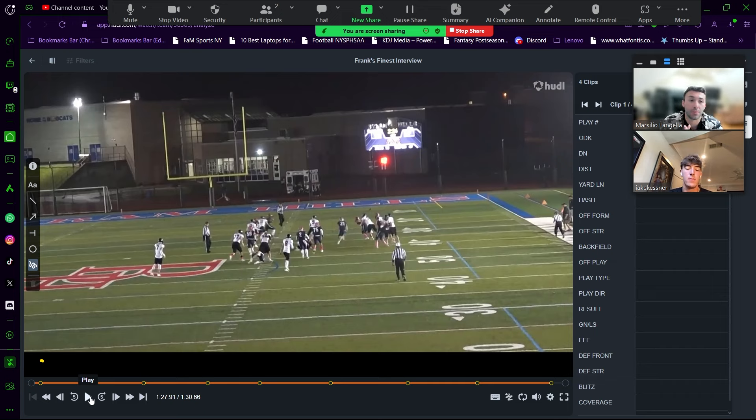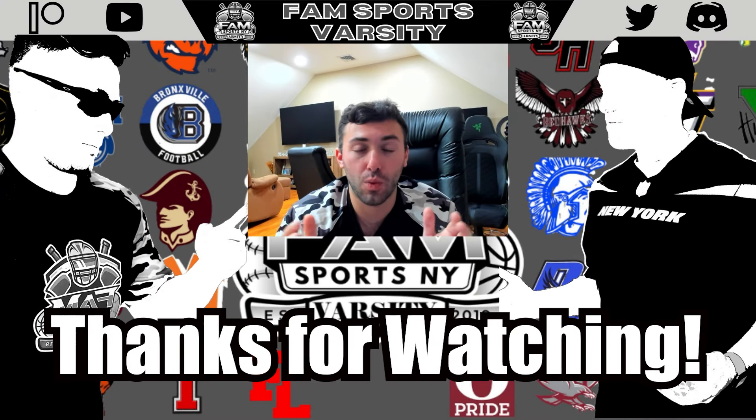That was the last play I wanted to go through. Jake, congratulations on your commitment to Princeton football and on being a Frank's Finest. Thank you for taking the time to spend with us. Any last shout-outs before we close the interview? The only shout-out I have is for my teammates — I wouldn't be here without them constantly pushing me and making me better. I'm very fortunate for my teammates, my community, and my coaches for everything that's made me the player I am today. Jake Kesner, everyone — from Rye. Thank you so much for watching, congratulations to all the Frank's Finest players. Until next time, this is Frank signing out.